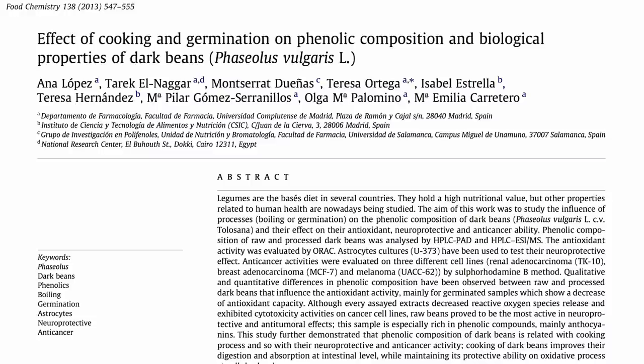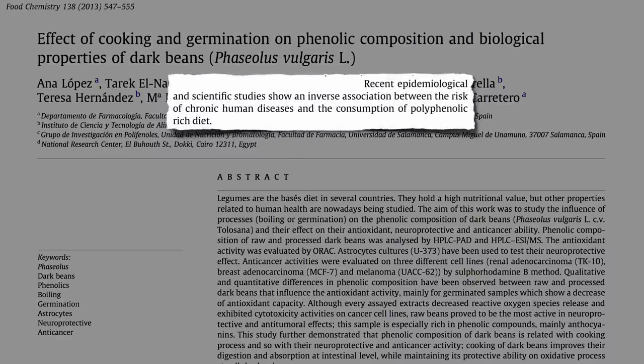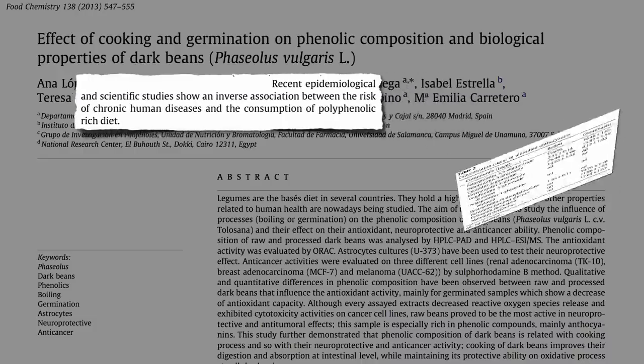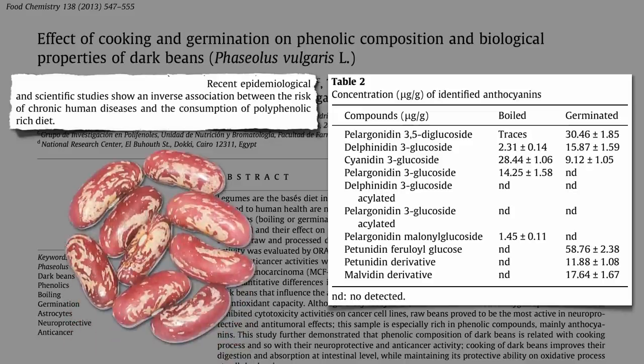The easiest way to compare is to just measure the quantity of polyphenol phytonutrients thought to account for some of the protective benefits against chronic disease — for example, the anthocyanin pigments that make these particular beans so pretty. As you can see, sprouted beans have more of some, but less of others.